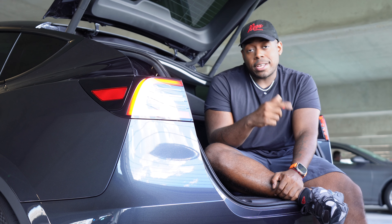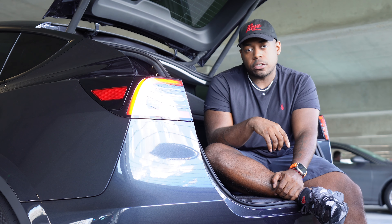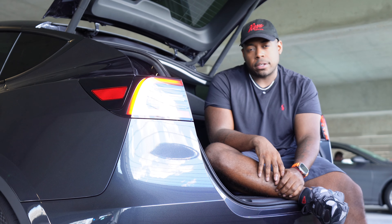Cargo space alone was a huge deciding factor on why I even decided to lease this car, in addition to other performance factors. But speaking of performance, let's go have a look at what this thing's packing.